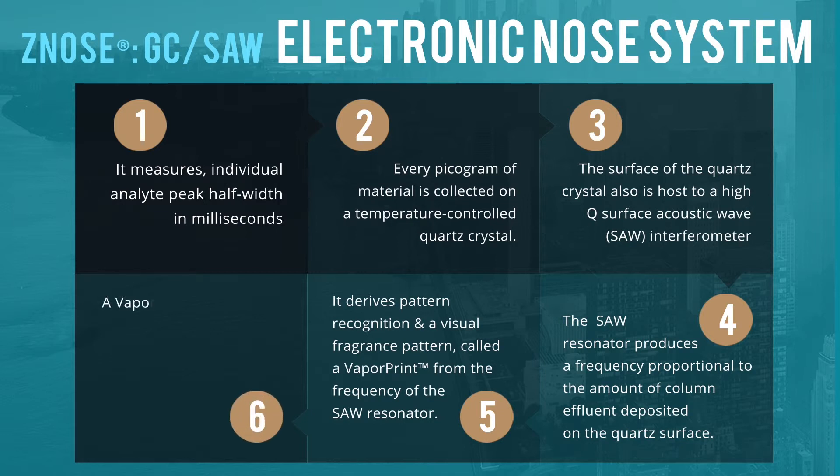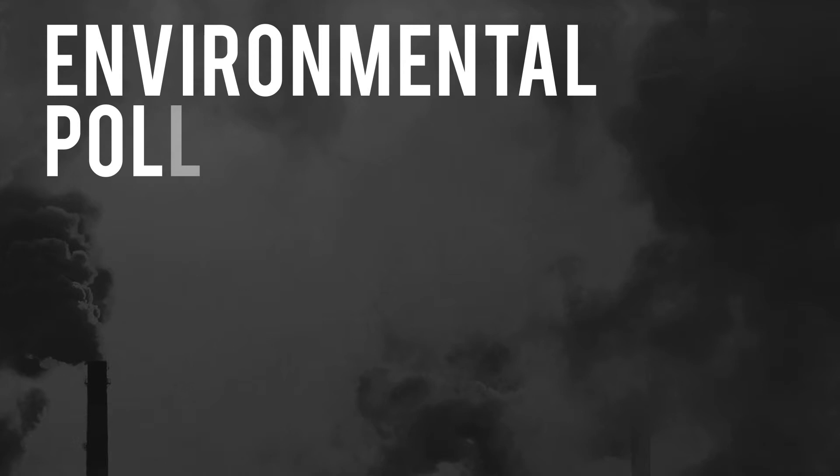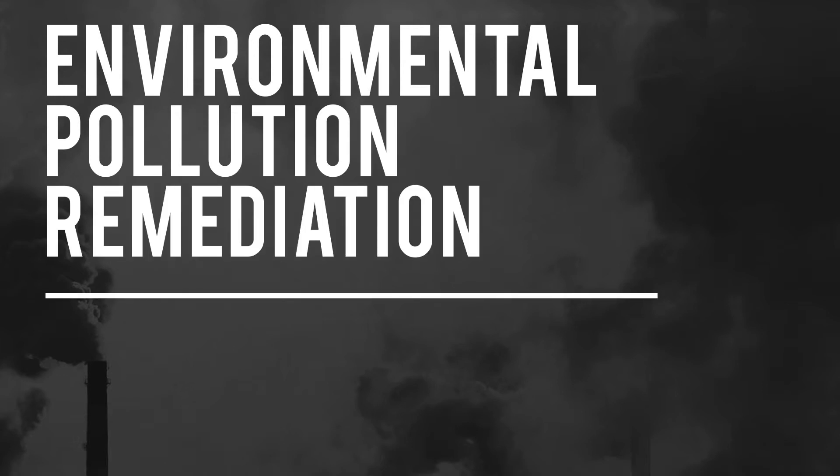A vapor print image allows a complex ambient environment to be viewed and recognized. Next, we will be discussing how Z-nose is being used as a system for environmental pollution remediation in air, water and soil.